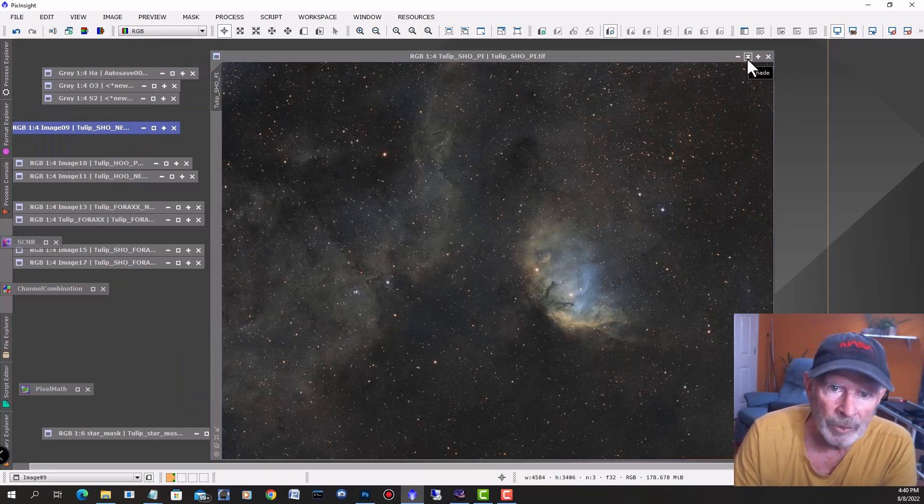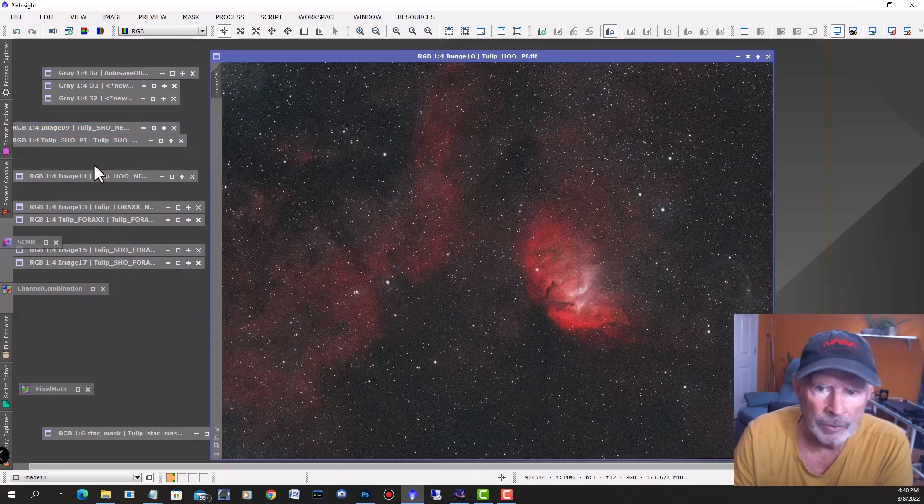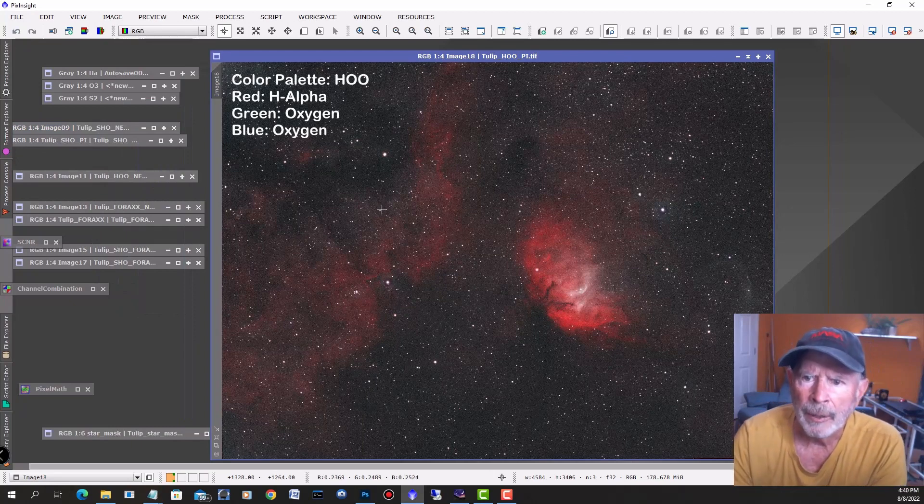Let's look at the other famous narrowband combination palette — the HOO. And this is it right here. Isn't that nice? This actually shows more what it really looks like with a color camera. It's mostly in the reds, and it certainly looks like a red tulip.